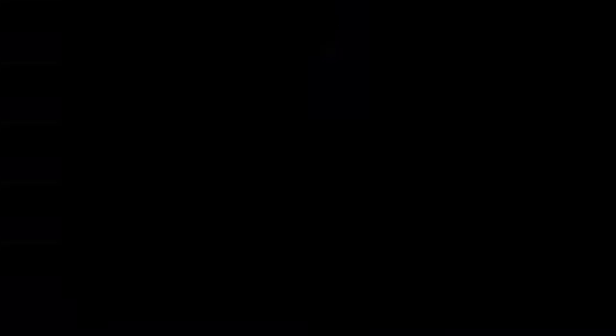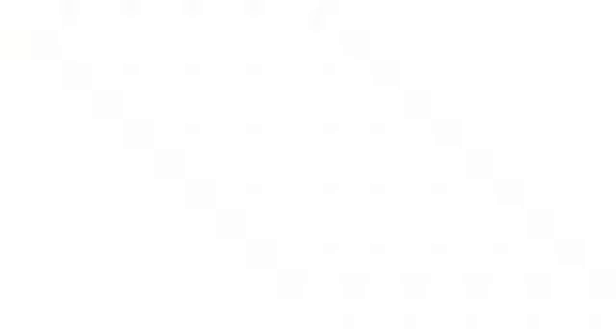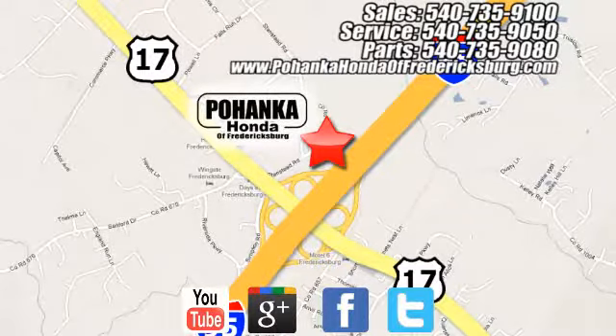Come and take a look today. Pohanka Honda of Fredericksburg is a great place to buy a car, conveniently located at 60 South Gateway Drive in Fredericksburg.